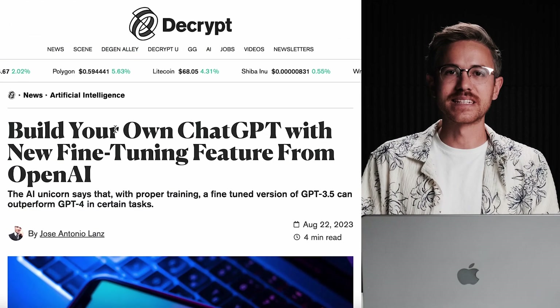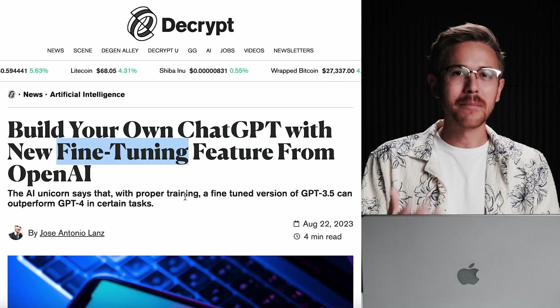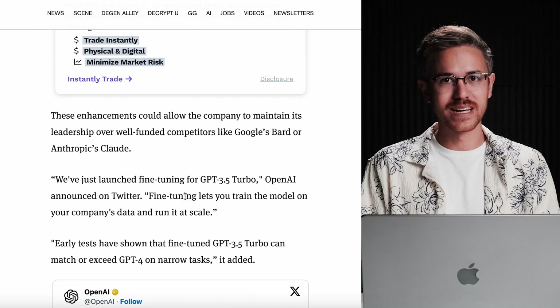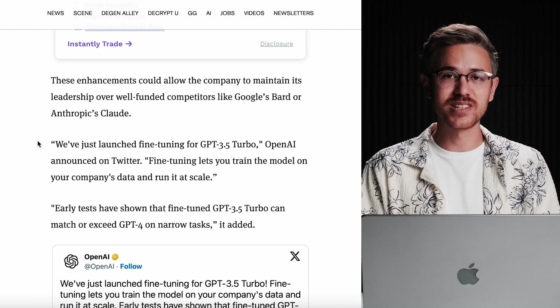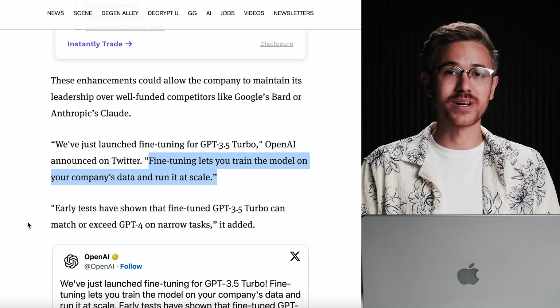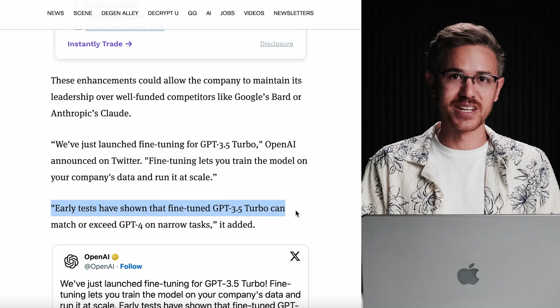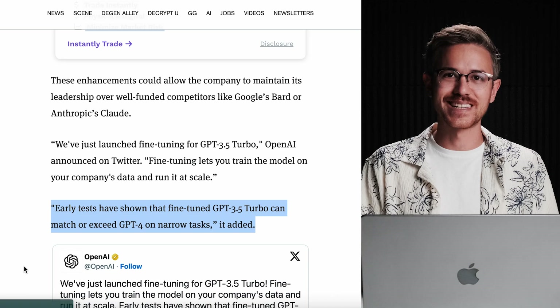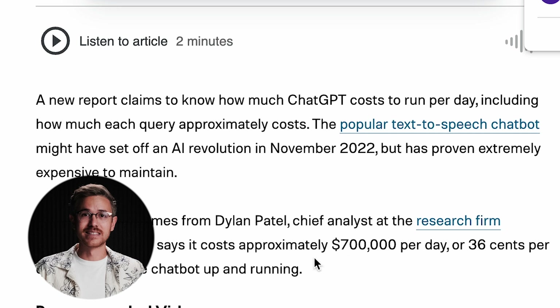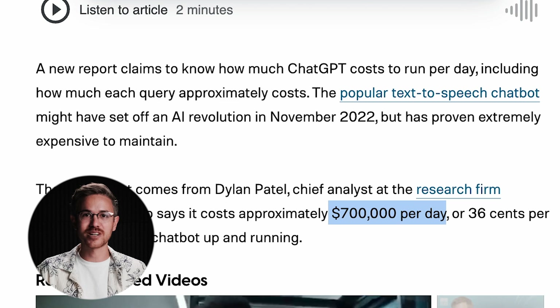OpenAI also released fine-tuning for their ChatGPT 3.5 Turbo model. Basically, developers can go in and add custom instructions that will make ChatGPT 3.5, in some cases, work even better than ChatGPT 4, which is much more expensive and challenging for the servers to process. This could help given the fact that ChatGPT is spending about $700,000 a day to operate, and with these custom instructions, it might save a little bit on those processing costs.